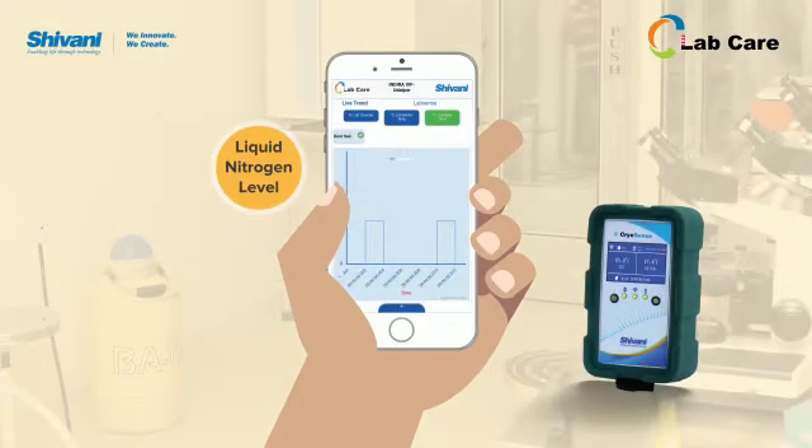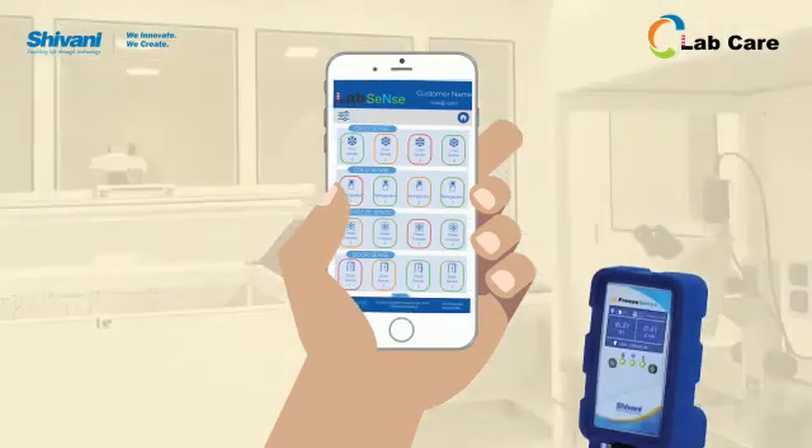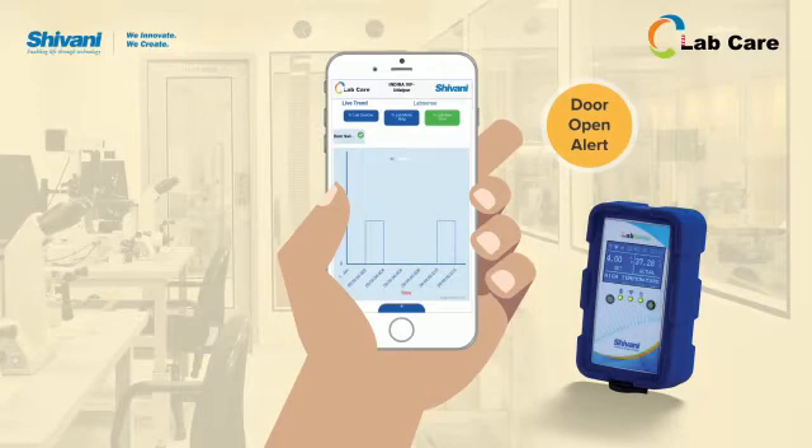CryoSense tracks the level of liquid nitrogen. ColdSense monitors temperatures in the refrigerator. FreeSense keeps log of temperature in the deep freezer. DoeSense keeps the user updated if a lab door or incubator door is accidentally left open.